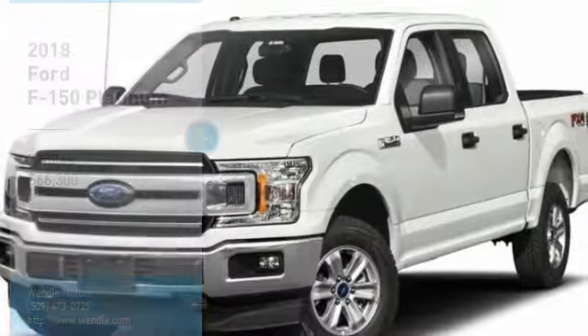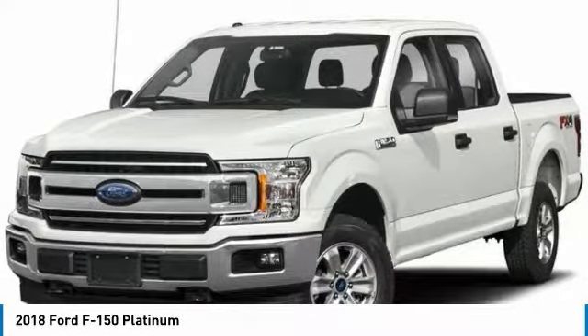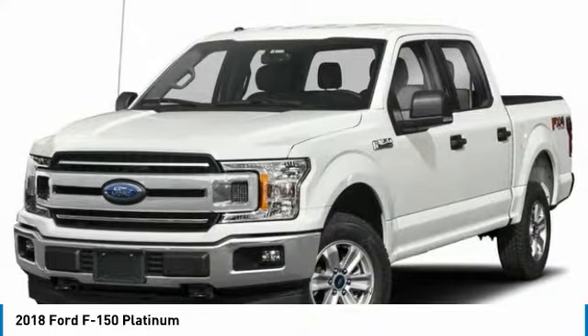Price to sell — $2,500 below MSRP. This 2018 Ford F-150 Platinum features a backup camera, Bluetooth, cooled front seats, heated front seats, keyless start, and a premium sound system. It comes in white platinum with a black interior.